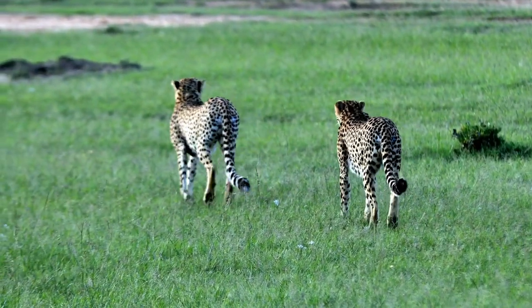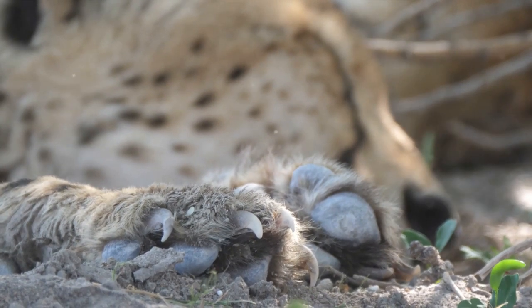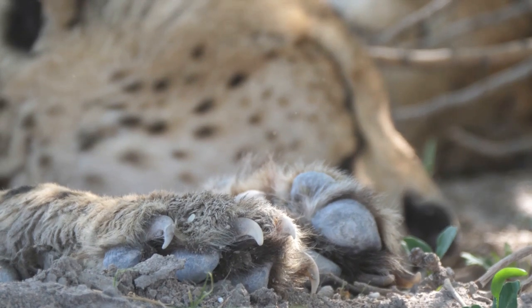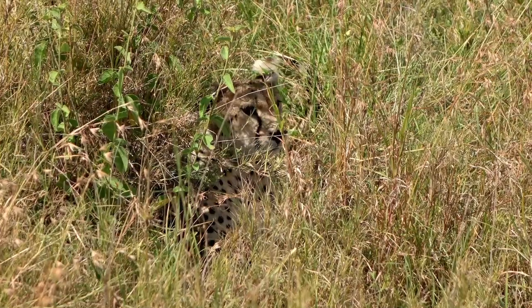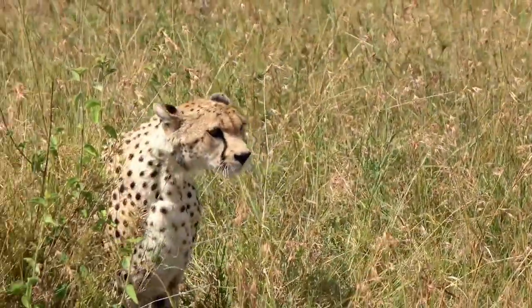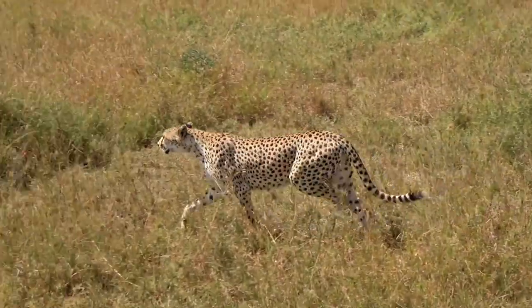Another unique feature of cheetahs is their semi-retractable claws. Unlike other big cats, cheetahs can't completely retract their claws, giving them a better grip at high speeds. Their eyesight is also exceptional — they can spot prey from as far as five kilometers away, roughly the length of 3,333 bananas lined up end to end!